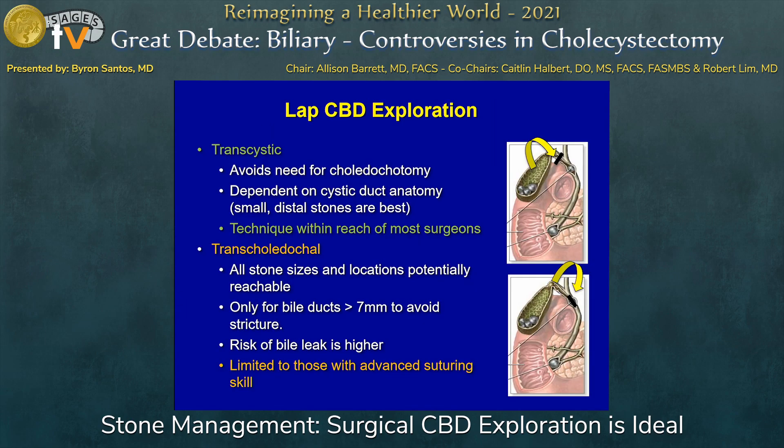What about bile duct exploration in the laparoscopic era? It's important to understand the two different techniques: transcystic and transcholedochal. Transcystic, I think, is really within the reach of most general surgeons who do cholecystectomy frequently. The nice thing is that you don't have to worry about a choledochotomy, though some limitations are that it depends on appropriate cystic duct anatomy and small distal stones. Thankfully, these represent the vast majority of patients you encounter with this problem.